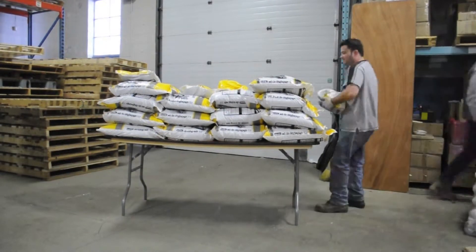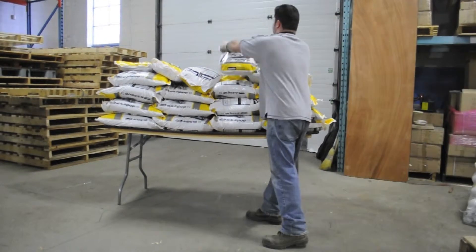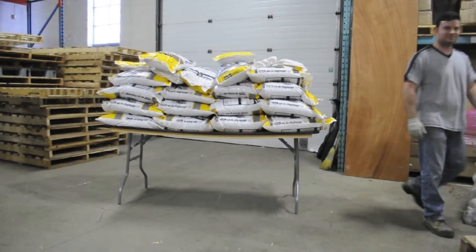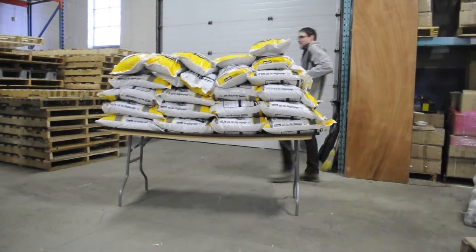There are no official weight ratings for our wood tables, but our 6 foot rectangular plastic folding table is rated for 1,000 pounds evenly distributed across the top. Our wood table has surpassed that. Jonathan is about to add bag number 45 — that's 900 kilograms or 1,980 pounds.